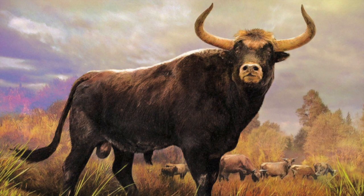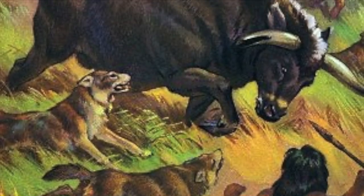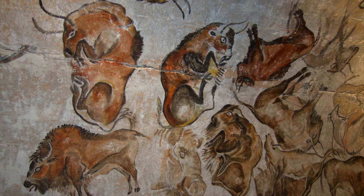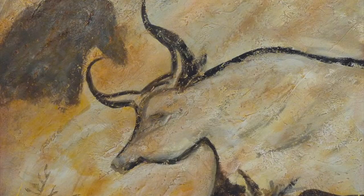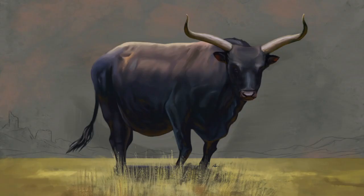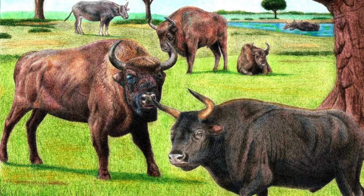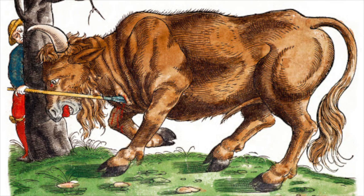Aurochs went extinct in England during the Bronze Age but survived in mainland Europe for much longer. In Bronze Age culture throughout Europe, aurochs were hunted for ceremonial purposes. Their great horns were prized as trophies, as well as the massive amount of meat that could be harvested. The Hebrew Bible contains numerous references to what have been confirmed to be the great aurochs. As hunting continued, the animal became more rare, and in classical times it was only allowed to be hunted by nobility. Their horns were prized for drinking mugs, and many of these mugs survive today. The aurochs slowly disappeared throughout Western Europe, going extinct by the Middle Ages.